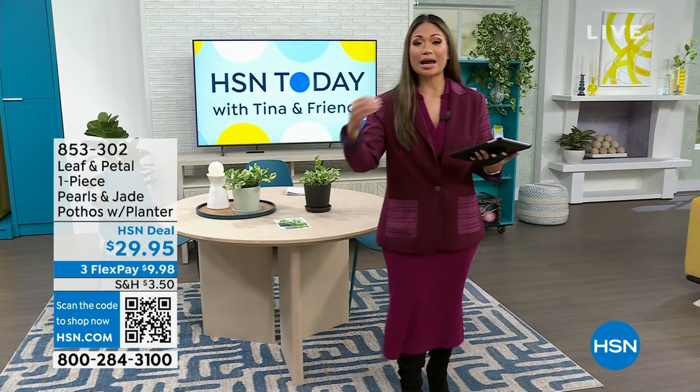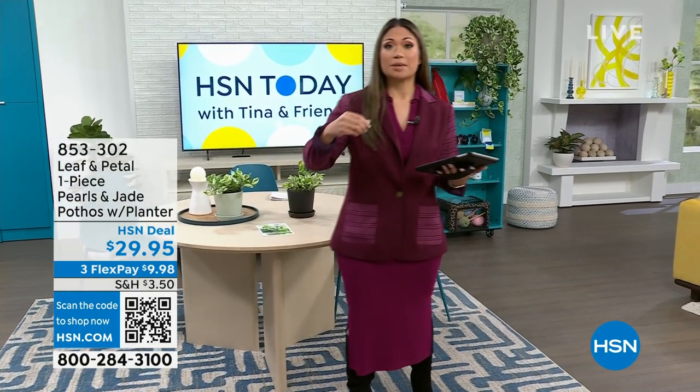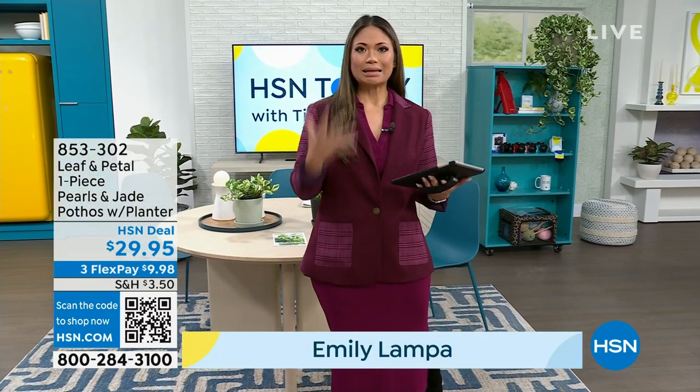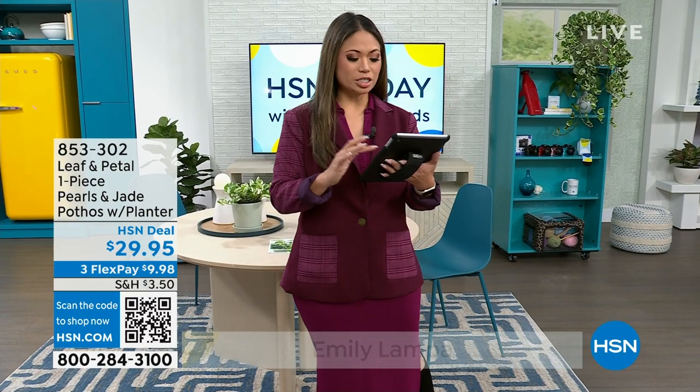I'm one of the friends and I am Emily Lampa, one of the newest hosts here at HSN. So thank you so much for being with us this morning. We're so excited, and I am particularly excited because in just a bit we're going to be talking about one of my obsessions — plants. But first I just wanted to make sure that we were saying hello to our friends on Facebook.